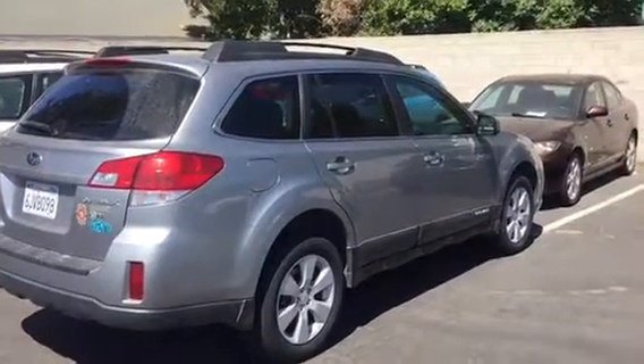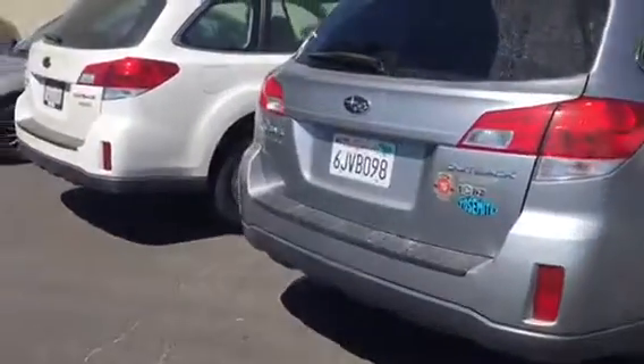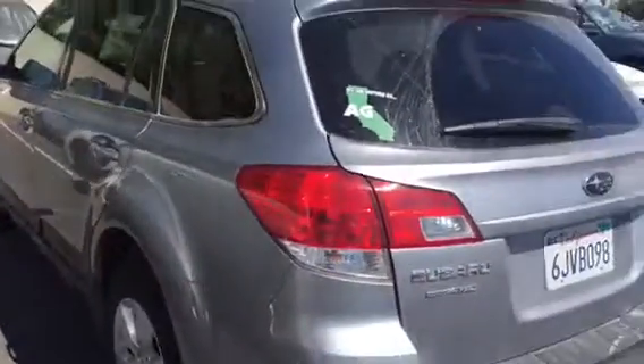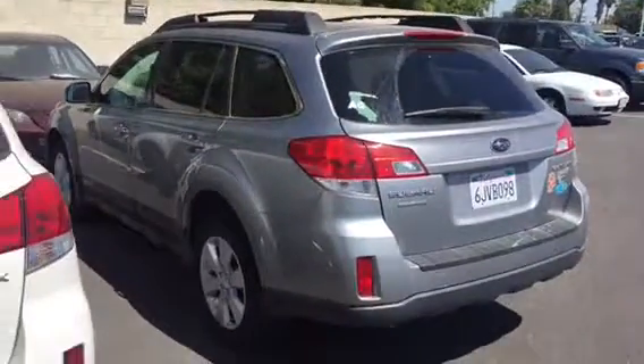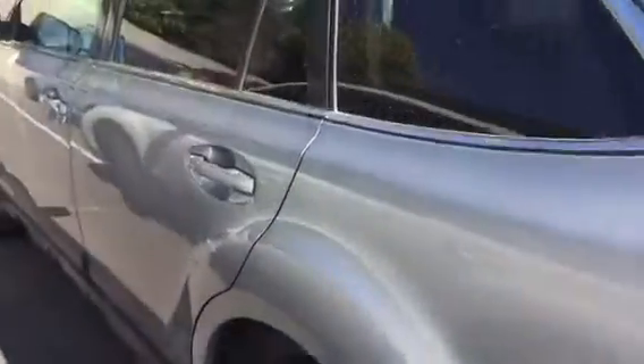But it hasn't actually gone through our smog and safety yet. So it certainly is yours if you'd like to buy it and drive it, but we would have to do the airbag recall, which you mentioned. We'd also have to make sure it passed smog and safety and, of course, clean it up and fix anything that the shop finds with it.